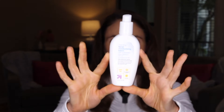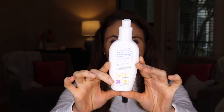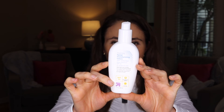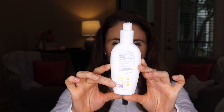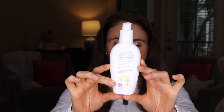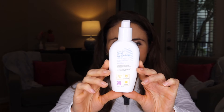Moving on to facial moisturizers — one of which has sunscreen in it — the morning facial moisturizing lotion. This is the Up and Up version of CeraVe AM. It is a hybrid sunscreen, just like CeraVe AM, meaning it has both mineral and chemical active ingredients. It's a daily facial moisturizer; it's not water resistant, so it's not something you want to rely on for outdoor sport, but it's a great everyday facial moisturizer with sunscreen. The cast on this, like the CeraVe one, is pretty mild.